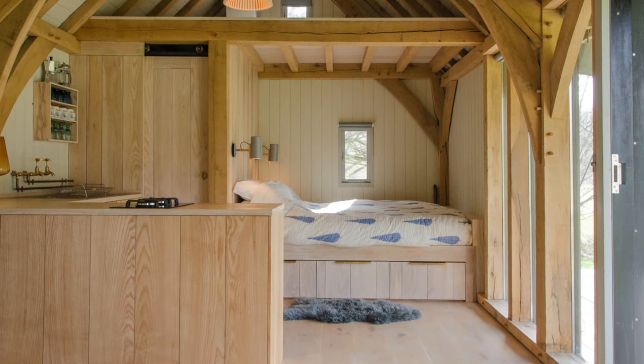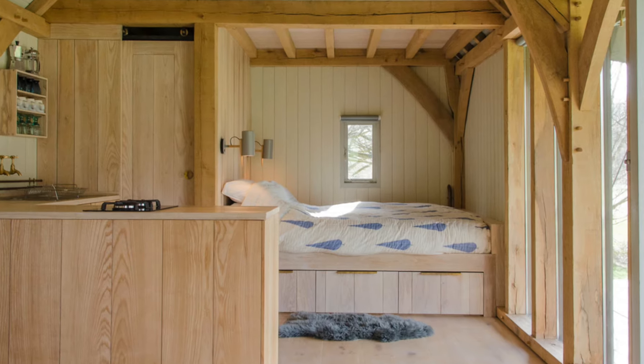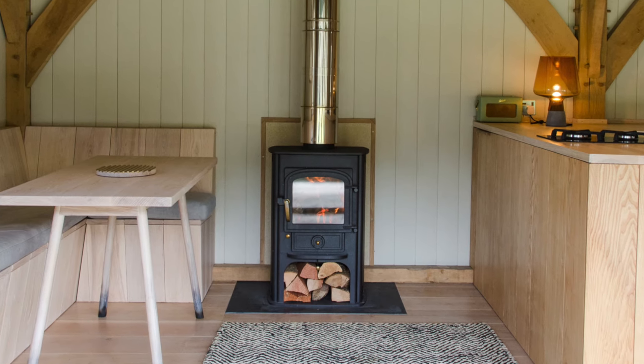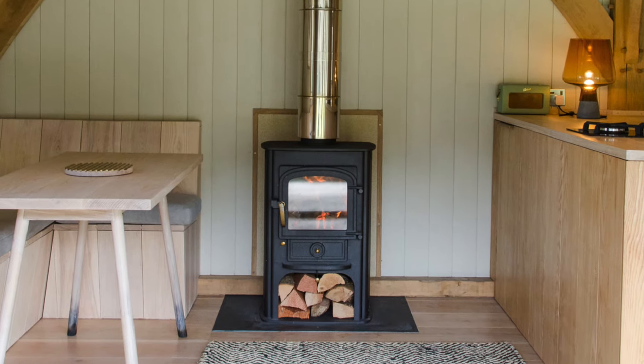Inside, the cabin features whitewashed ash for the paneling and built-in furniture, creating a light, airy, and inviting atmosphere. Large bifold doors open out onto an oak veranda, which is complemented by a tensile canvas awning.